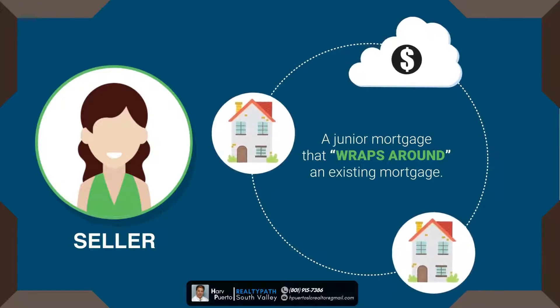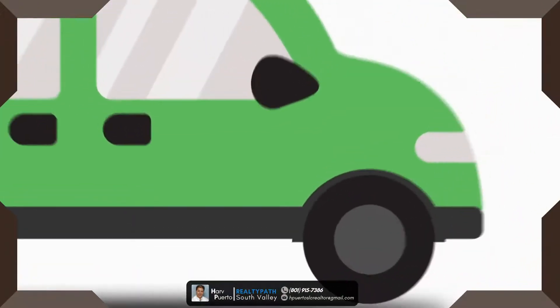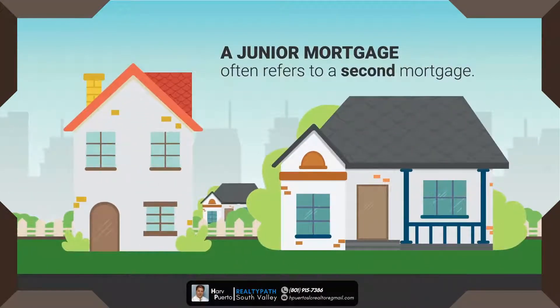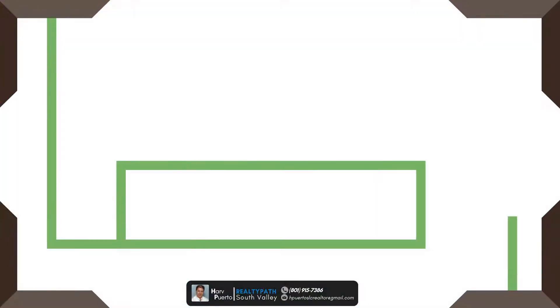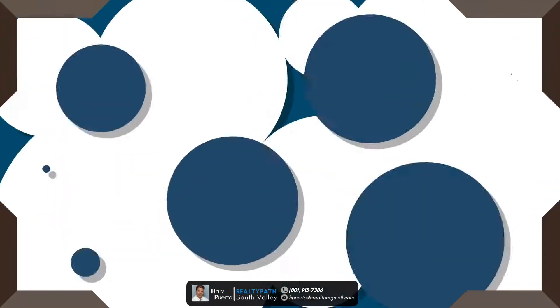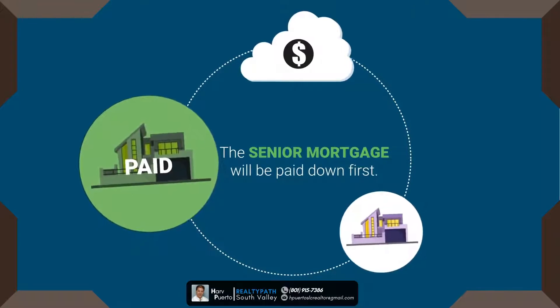A quick word on junior mortgages: a junior mortgage refers to a second mortgage, but could also be a third or fourth mortgage. Basically, a junior refers to the priority of liens — in the case of foreclosure, the senior mortgage will be paid down first, then any junior mortgages are paid.